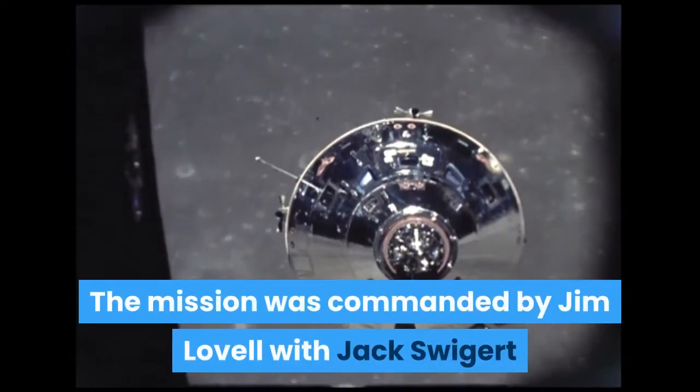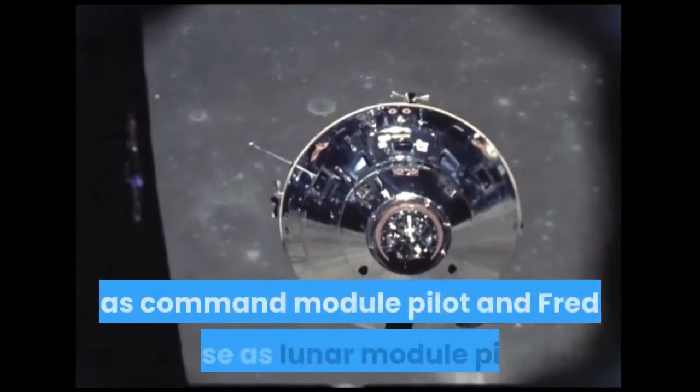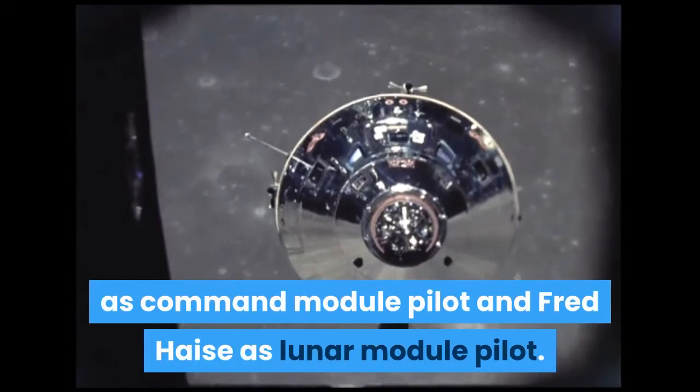The mission was commanded by Jim Lovell with Jack Swigert as Command Module Pilot and Fred Haise as lunar module pilot.